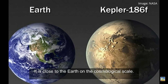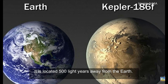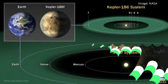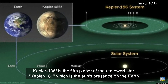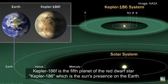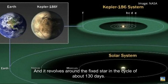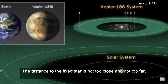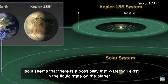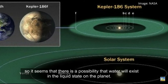It is close to the Earth on the cosmological scale, located 500 light-years away. Kepler-186f is the fifth planet of the red dwarf star Kepler-186, analogous to the Sun in our solar system. It revolves around its star in a cycle of about 130 days. The distance to the star is not too close and not too far, suggesting that water may exist in liquid state on the planet.